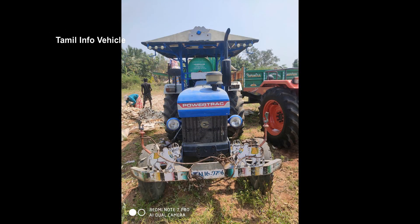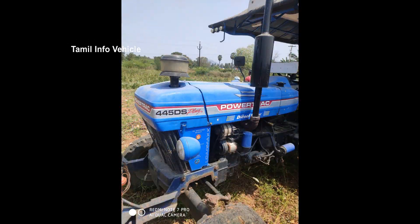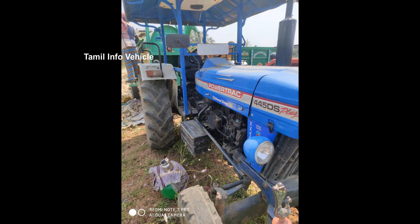We will now see the model. There is a Power Track tractor. This is a 455 DS Plus model.